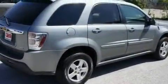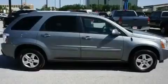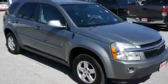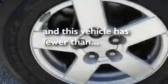Its top features include a split-folding rear seat, cruise control, a rear window defroster, a rear spoiler, a security system, fog lamps, roof rails, an anti-lock braking system, a rear window wiper, and this vehicle has fewer than 62,000 miles on the odometer.